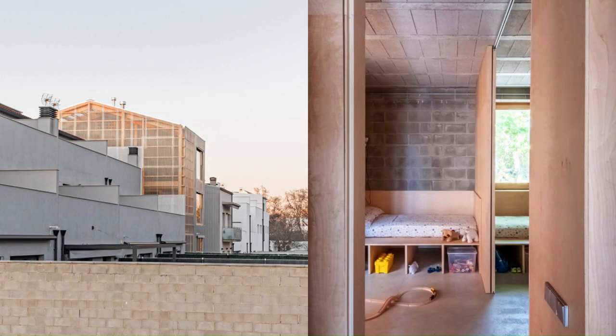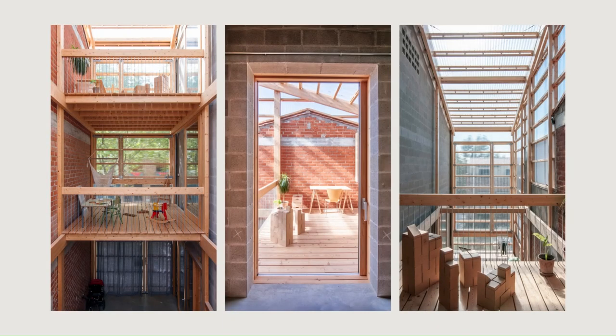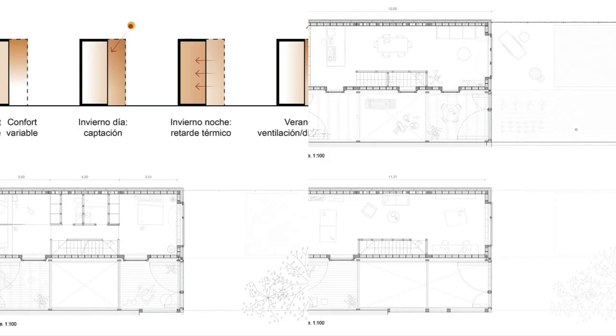In relation to the programmatic needs, the users are a couple with two daughters. With this condition, and also adding the client's demand for multi-purpose spaces in the house, the required living area is pre-dimensioned. The result is well below the maximum permitted built area — approximately 150 square meters required versus 270 square meters possible by regulations, excluding the attic.